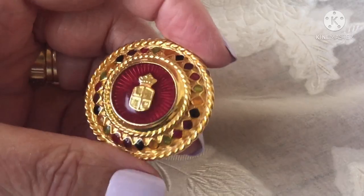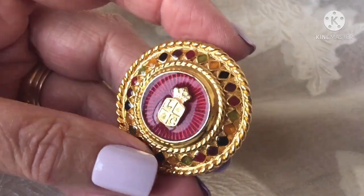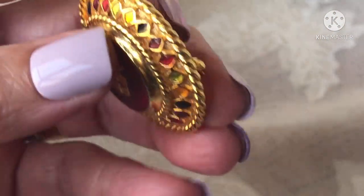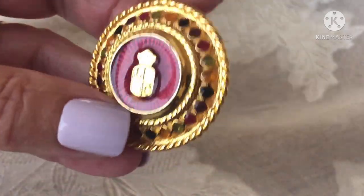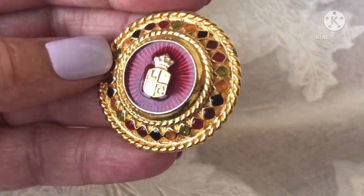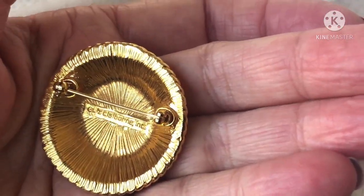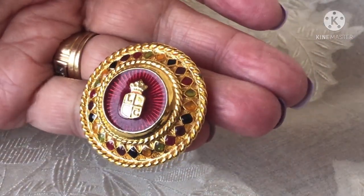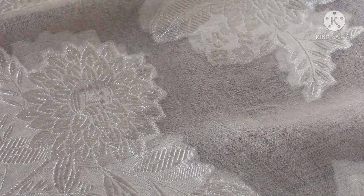This is a Liz Claiborne pin. It's just pretty enameling. I don't think I'll get really a lot for that — maybe $25 to $30. But I just love the colors. Look at all the little multicolor enamel diamonds around the edge. It's really cool — it's got the crest with LC and a guilloche-type enamel in the middle. It's signed on the back and it's in excellent condition. Maybe for a blazer or jean jacket, something like that.